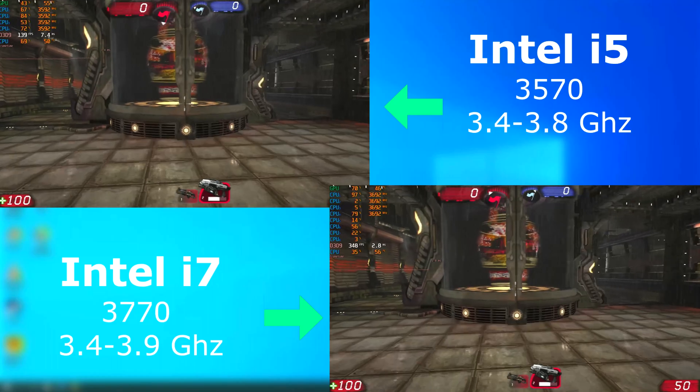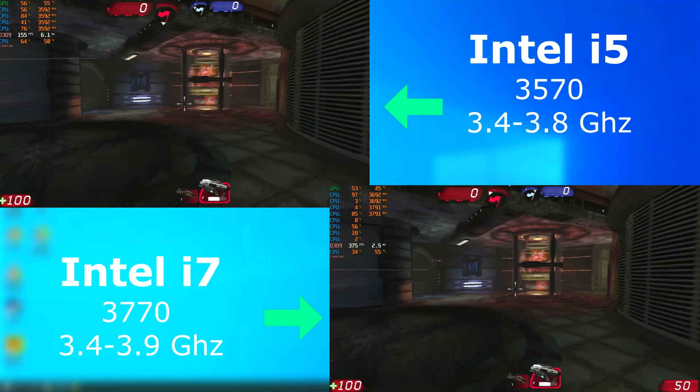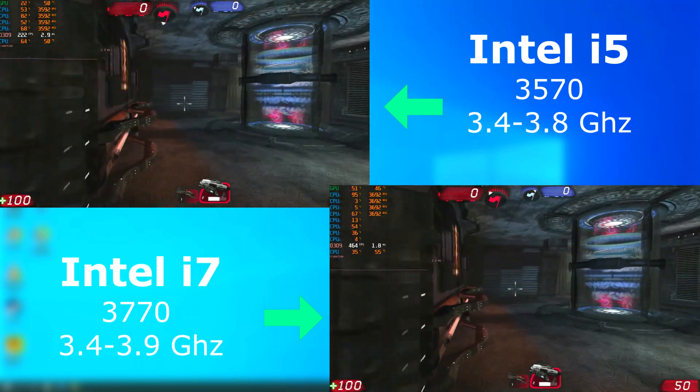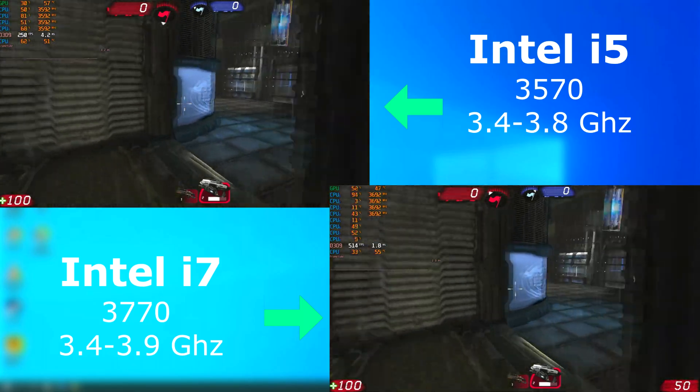The Unreal Engine was a masterpiece and would take advantage of anything you threw at it. Here in Unreal Tournament 3, the i7 is averaging about 200 FPS higher. As you can see, both run perfect, but an extra 200 FPS? Yeah, I'll take that.